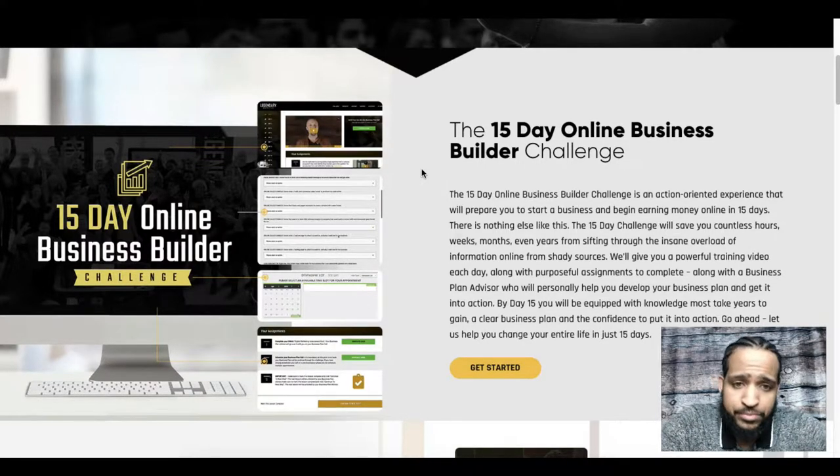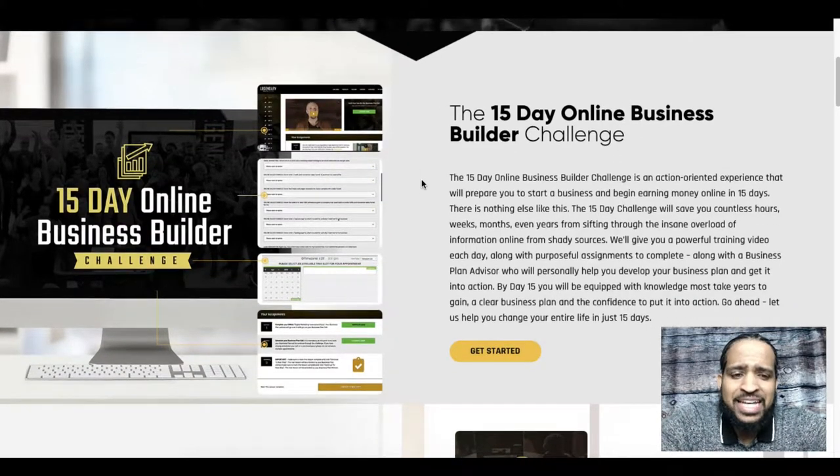The number one coolest thing about this challenge is they provide you with a business coach you can get on the phone with and actually talk to. These are coaches, not salesmen — they're not here to sell you anything. They're here to understand who you are, what business you're doing, and where you're trying to go. These are six and seven figure business owners themselves, and the entry price is just seven dollars.